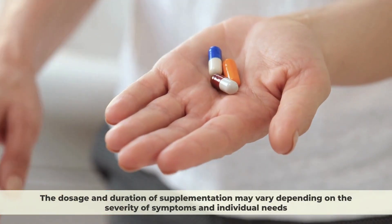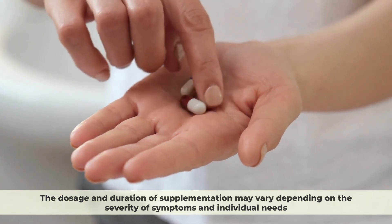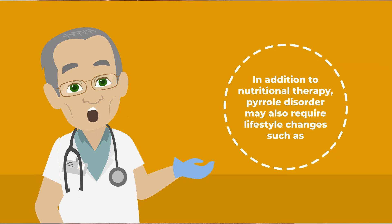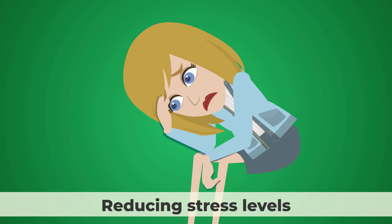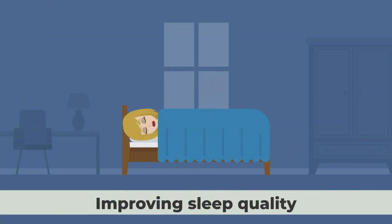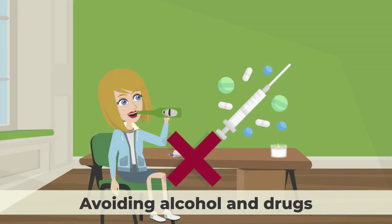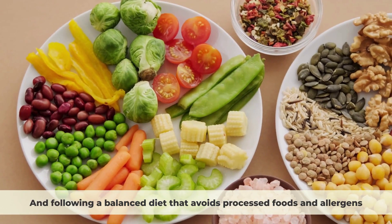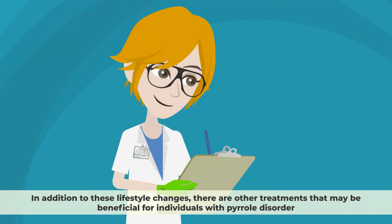The dosage and duration of supplementation may vary depending on the severity of symptoms and individual needs. In addition to nutritional therapy, Pyrrole disorder may also require lifestyle changes, such as reducing stress levels, improving sleep quality, exercising regularly, avoiding alcohol and drugs, and following a balanced diet that avoids processed foods and allergens.